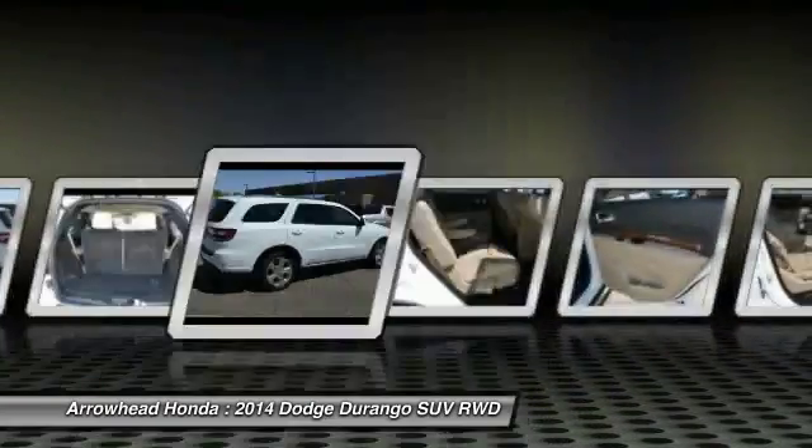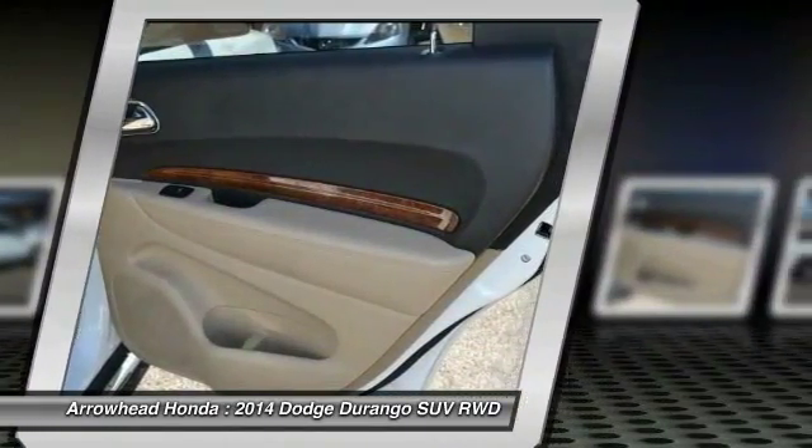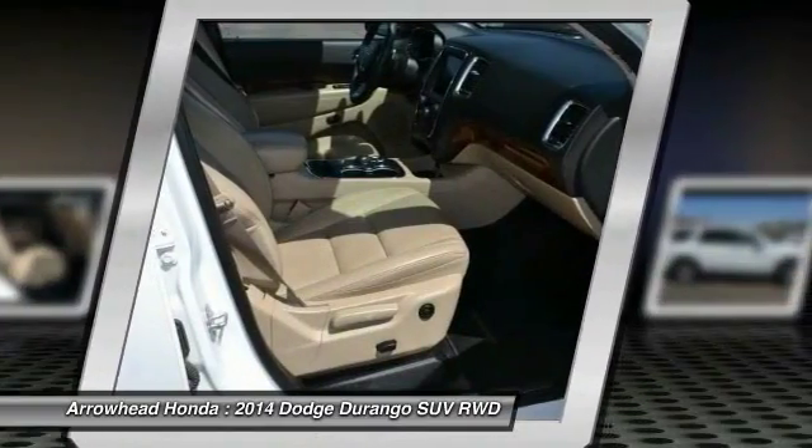Center armrest, trip computer. This isn't just a vehicle — it's an experience. So stop in for a test drive today.